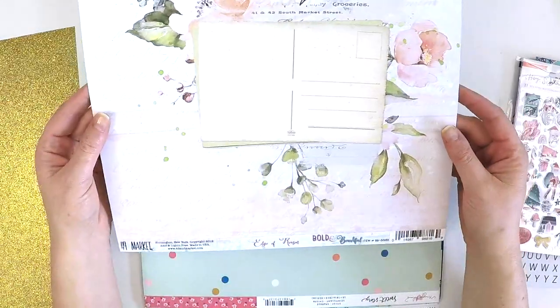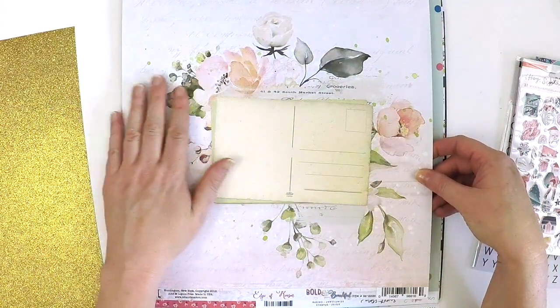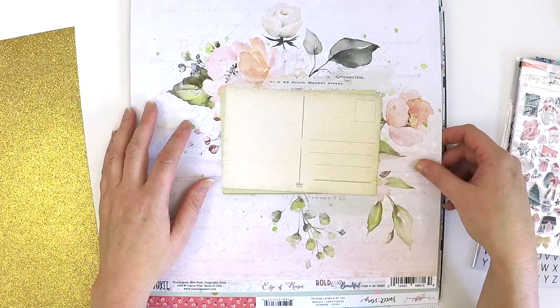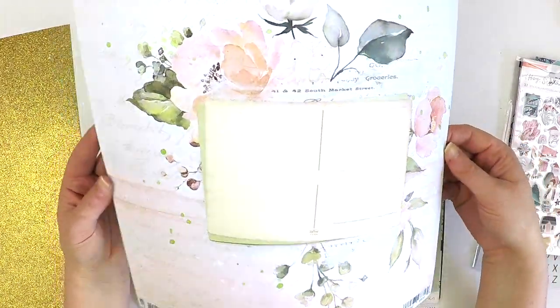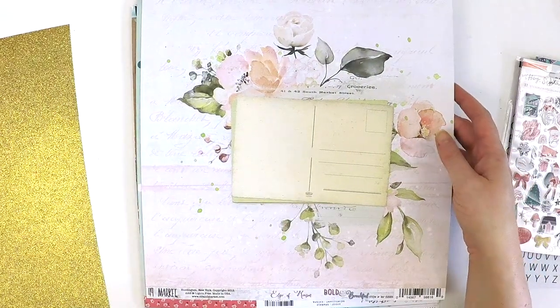I picked up this one - it's 49 and Market and it's called Bold and Beautiful. I thought I might do a layout of my beautiful mother on there and probably add some more fussy cut flowers and things like that. When I saw that, I thought of my mum and I'm going to have to pick that one up.